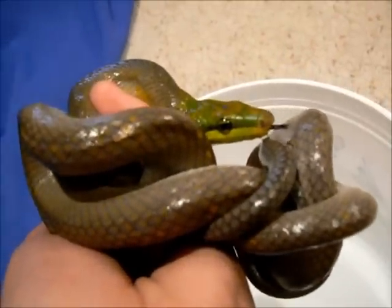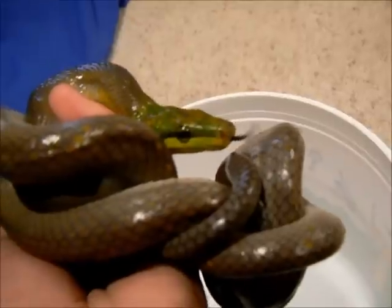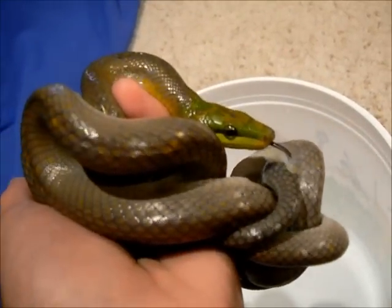She is a wild-caught snake from the island of Java, and yes, I'm really excited to get her.